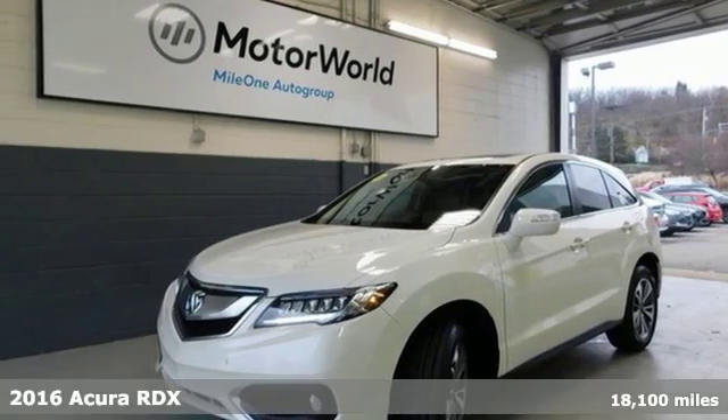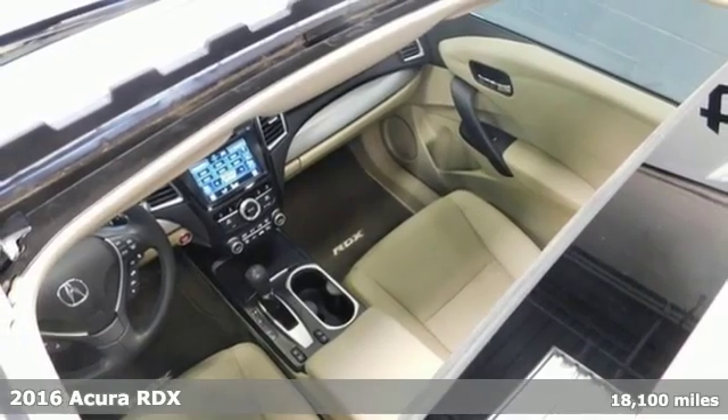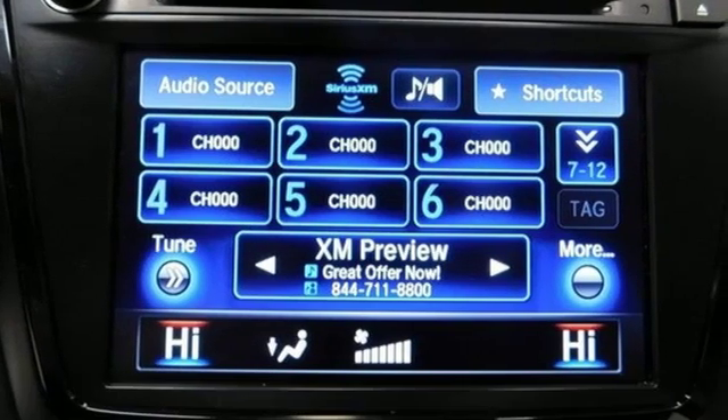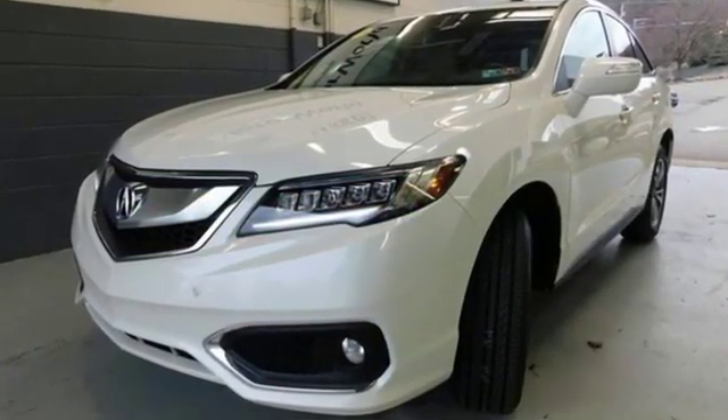It's a 2016 Acura RDX. No matter how you look at this brilliant SUV, you will be impressed. Slide into the stunning cabin and enjoy the comfort of heated front seats, dual-zone climate control, and a moonroof.